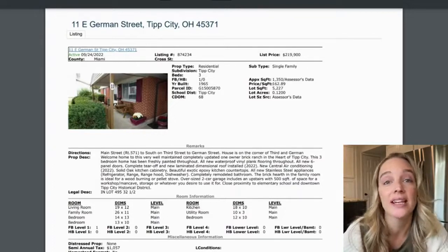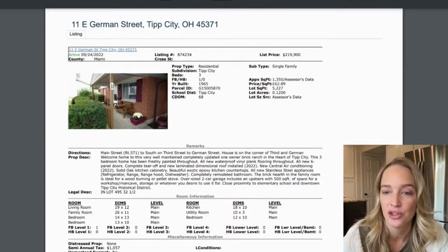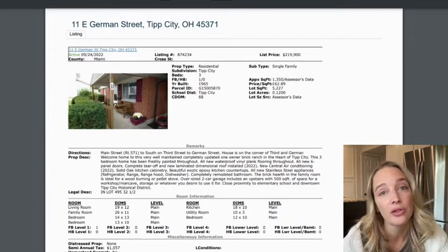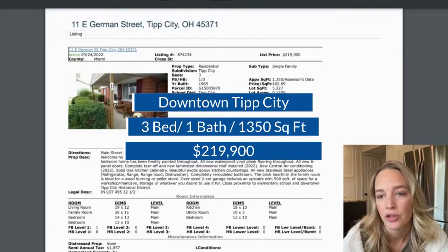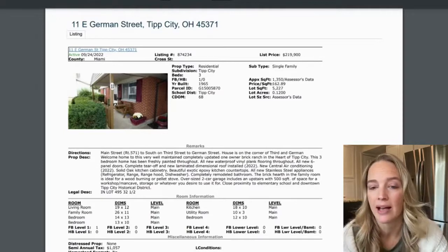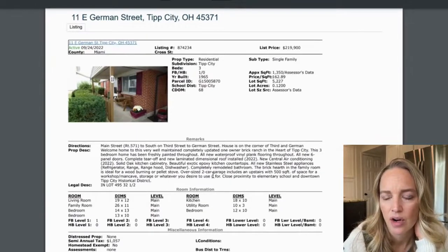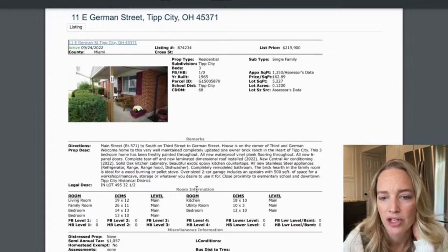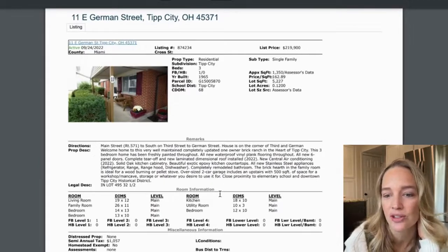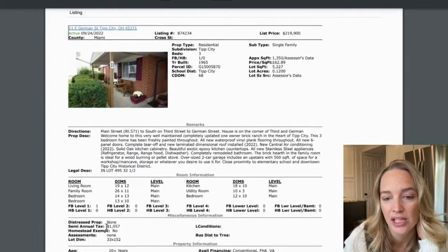The next cheapest house right now in Tip City is another downtown house at 11 East German Street. It is listed at $219,900 and has been on the market for 68 days. It has three bedrooms, one bathroom, and 1,350 square feet. I'm actually very surprised this one hasn't sold. It's very well maintained and completely updated — one owner, brick ranch, freshly painted, new waterproof planking, new central air in 2022, new roof in 2022, solid oak cabinets, and an oversized two-car garage with an upstairs loft workshop. The annual taxes are $1,057 — super cheap.